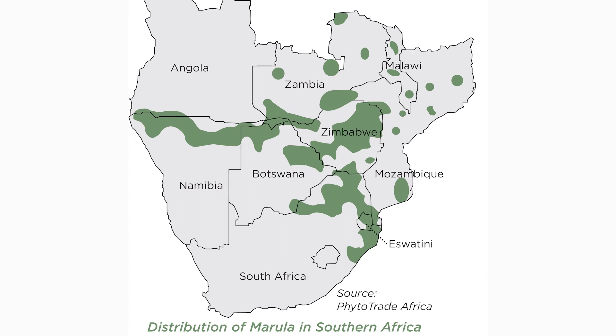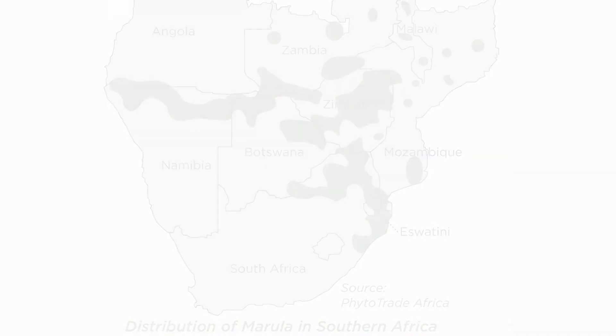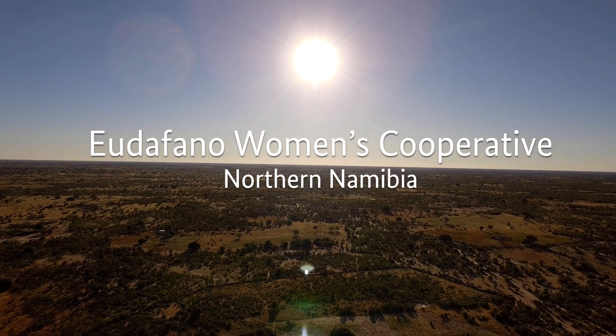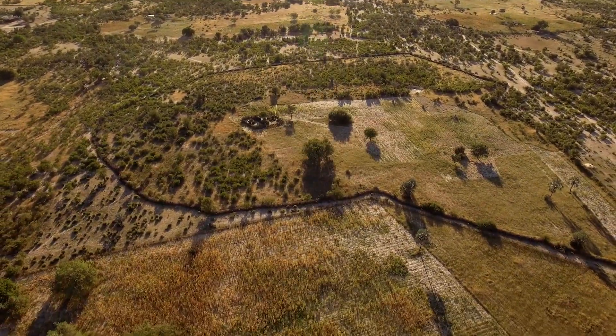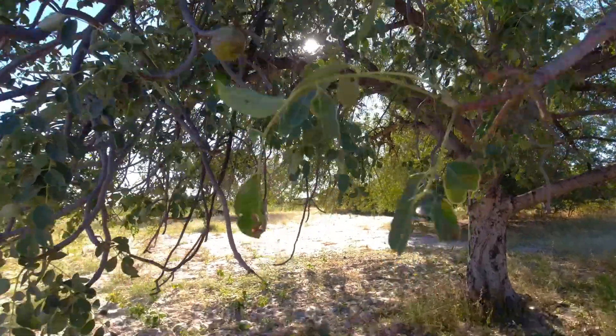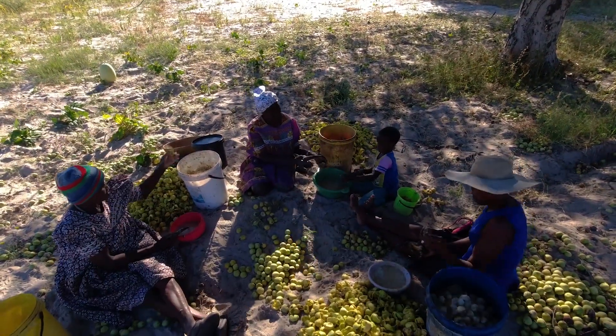The marula tree, present in many southern African countries, is a good example of the potential of biodiversity-based products. Here, in the Eodafanu Women's Cooperative in northern Namibia, marula is still harvested the traditional way. Apart from being used as food and juice, the kernels are processed to extract valuable oil.